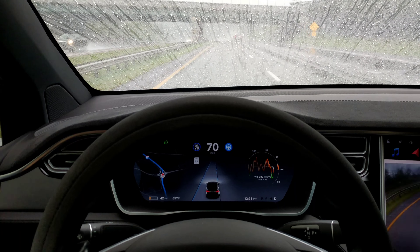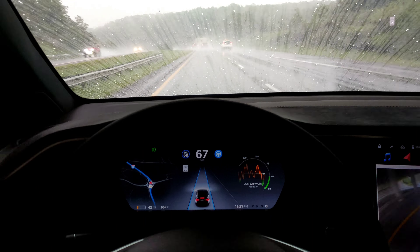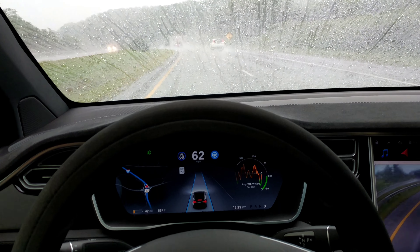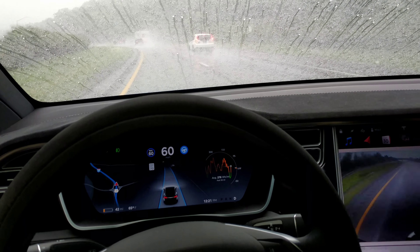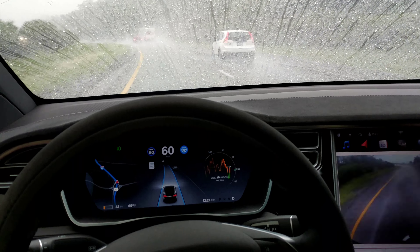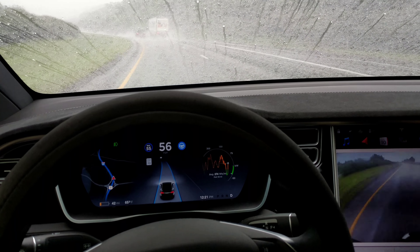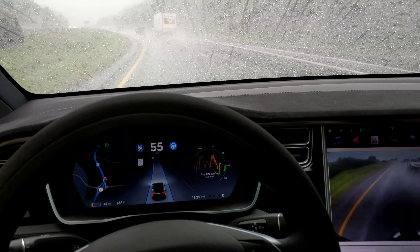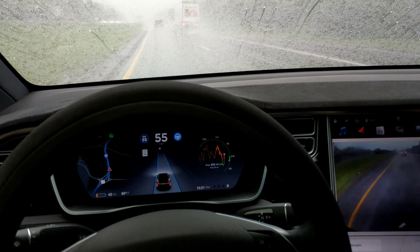We can pass that vehicle — there's a truck, everybody has their hazards on. I'm going to slow down; everybody seems to have their hazards on all of a sudden. But this autopilot doesn't seem to have any problems driving in this. I guess it doesn't matter if I can see the road, as long as that system can see the road.